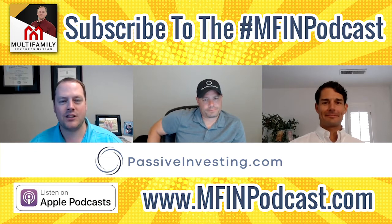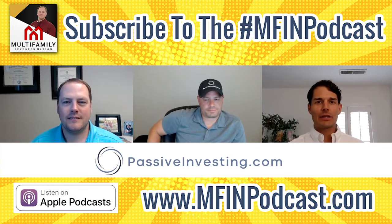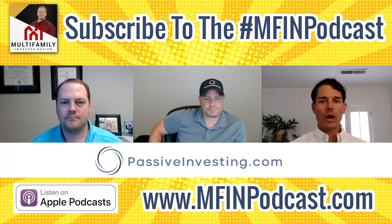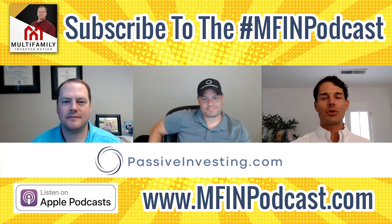Before we dive in, I'd like us to go around and give a little introduction and background. I'll turn it over to Danny first. For those of you who don't know me, I am Danny Randazzo, based in Charleston, South Carolina, about an hour and a half from Columbia where Dan and Brandon are. My wife and I live here with our dog George — we enjoy taking walks in the morning and evening, and you'd probably find us getting a coffee during the morning hours.